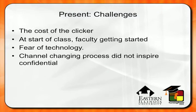Lauren, what's your number one challenge? The cost of the clicker. Do you have another one to add? How to get started — getting started at the start of class. We can always talk about that offline, but I'd be interested to hear how they're currently doing it. And how about for the two of you?